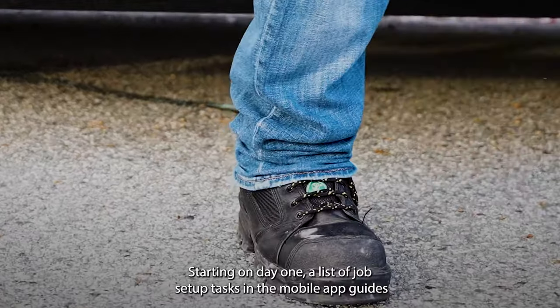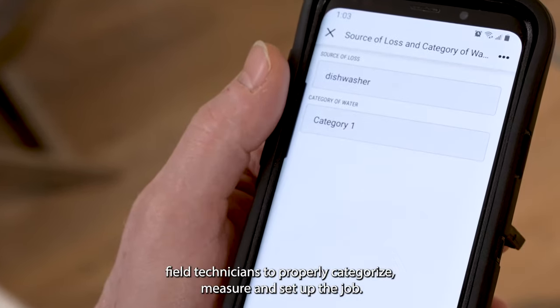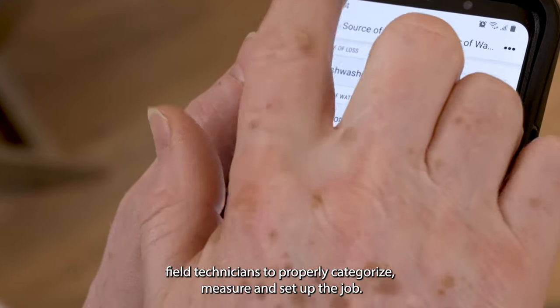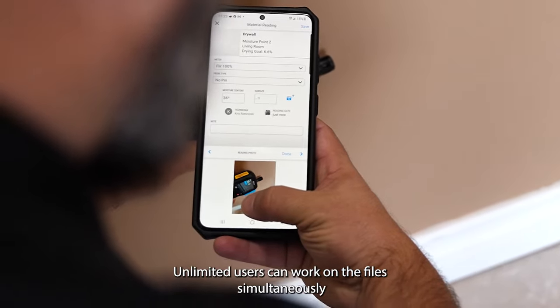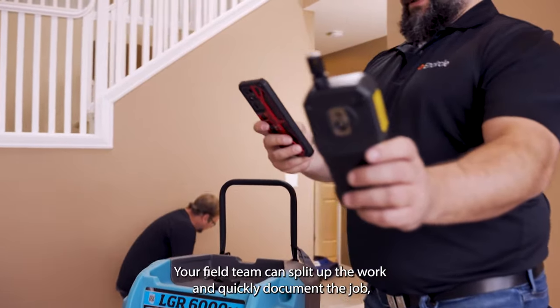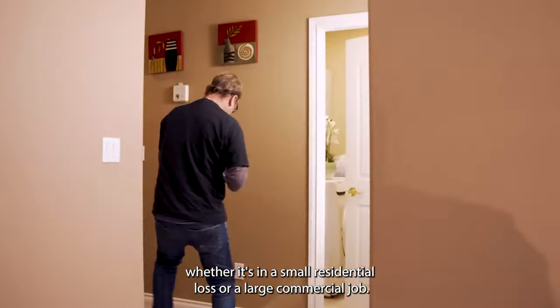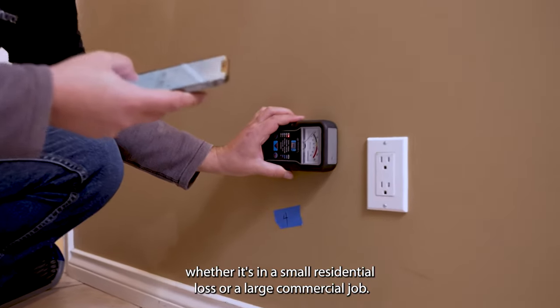Starting on day one, a list of job setup tasks in the mobile app guides field technicians to properly categorize, measure, and set up the job. Unlimited users can work on the files simultaneously with the ability to work online or offline. Your field team can split up the work and quickly document the job, whether it's in a small residential loss or a large commercial job.